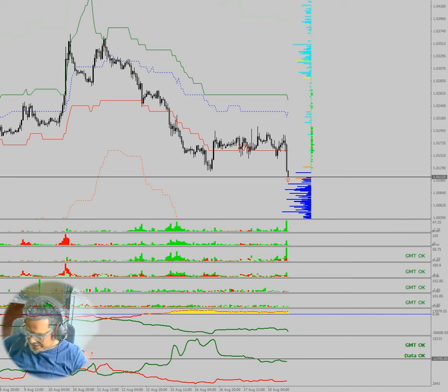Welcome friends. Today is the 18th of August 2022, 8 minutes past 4 o'clock. Here is the EUR 1 hour chart at 1.0125.